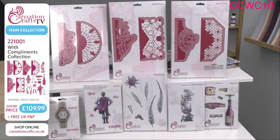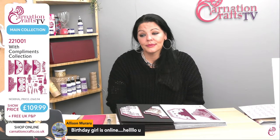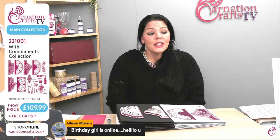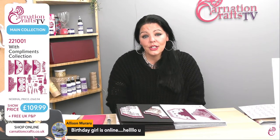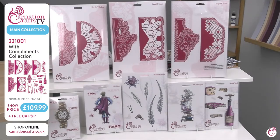Thank you very much — hello Alison and happy birthday. We like birthdays. Miss Taz's is soon — she keeps reminding me constantly, it's less than a month away. So this is the With Compliments collection. There is obviously a certain amount of dies in here that are just incredible.